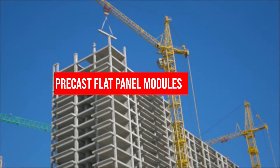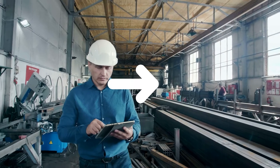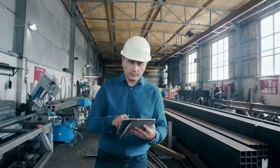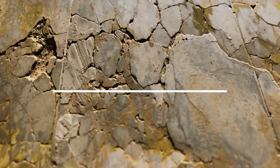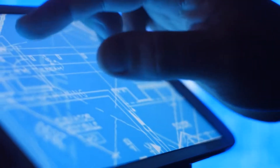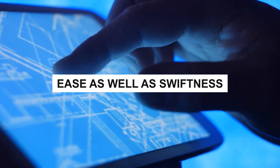2. Precast Flat Panel Modules: These are primarily wall and floor modules that are manufactured away from the actual site and then transported to the site for erection. Load-bearing components like decorative cladding and insulation panels can also be produced. Also called cross-wall construction, this technology has gained momentum due to the seamless adherence to specifications and ease as well as swiftness of construction.